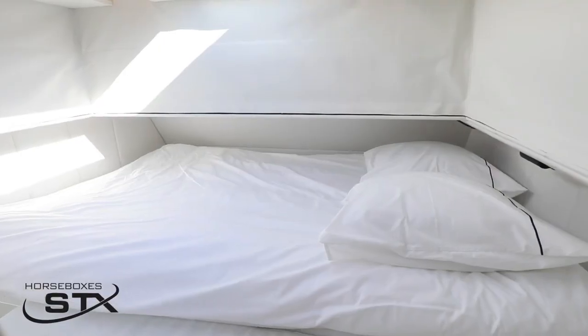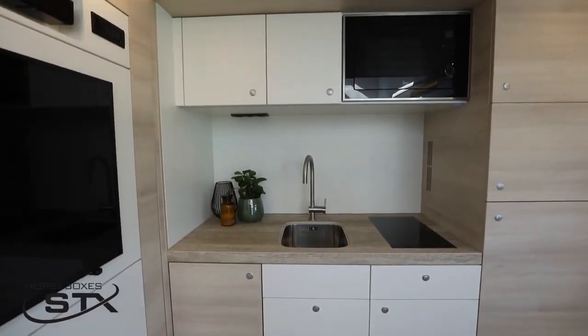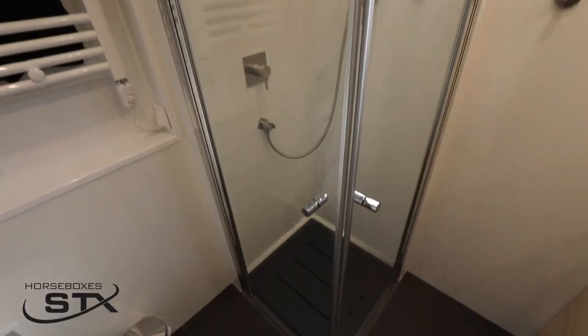Sleek, sturdy, and smart, this STX Groom Suite will impress you with its many benefits. The cozy living area and the handy kitchen and bathroom facilities will make this unique trailer your ideal travel partner.